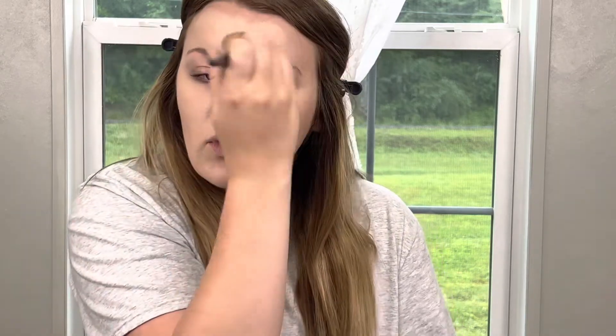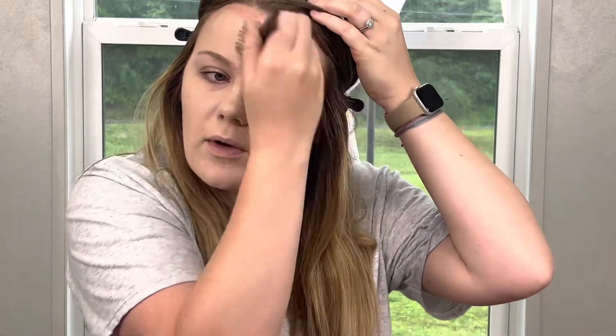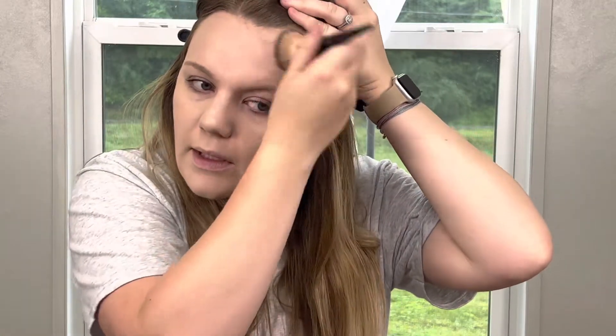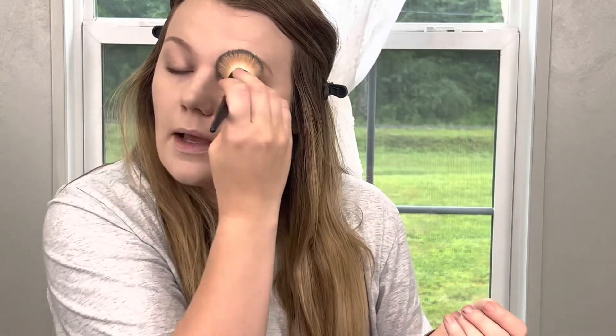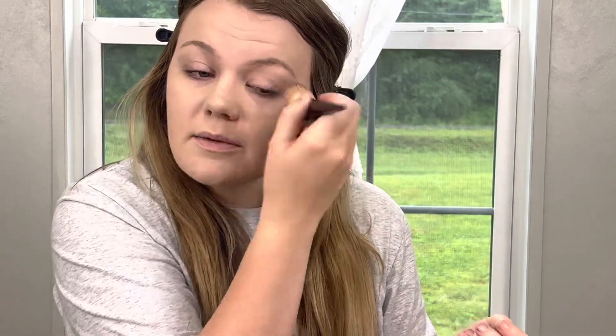The shade range for this is pretty good. I use shade Light 01 whenever I'm not self-tanned, and whenever I am self-tanned or just have a more natural tan, I will mix it with Medium 03. So there is a shade for everyone. The retail price of the CC Cream is $16.90. I will leave a link for it in the description box below.